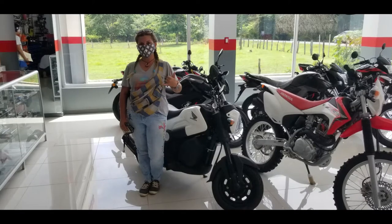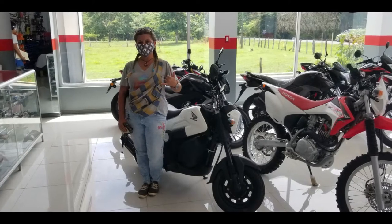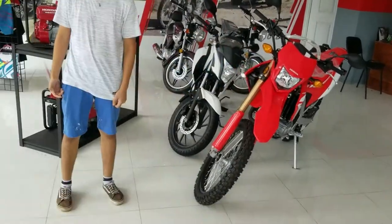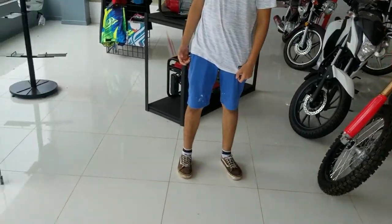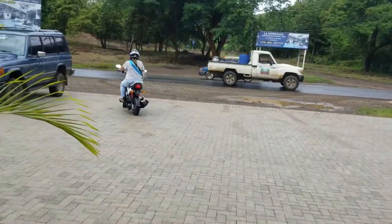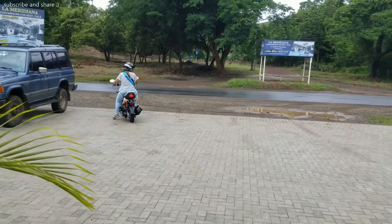We're gonna cover where we bought it, a little bit of information on it, and things you need to know about buying scooters here in Costa Rica. First on my list is where we bought it — we bought a 2020 Honda Navi at the Honda dealership for about two thousand dollars after taxes.